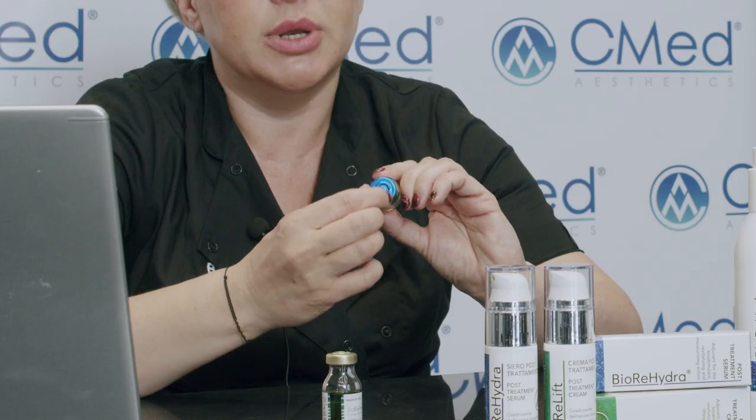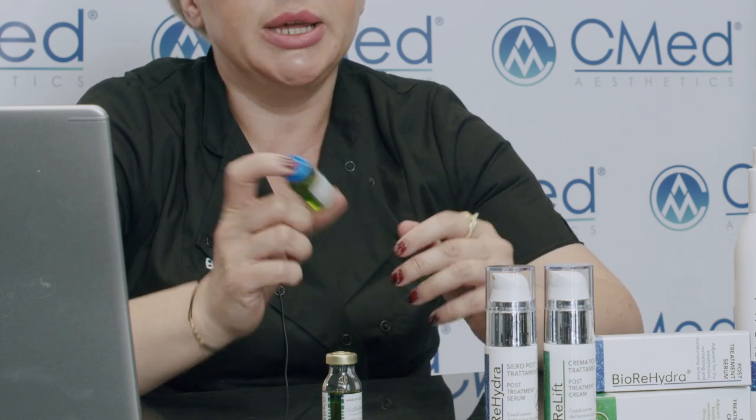Regarding application: this is a very advanced product, but with easy application. You don't need to spend time preparing it — the product is already prepared for you. All you need to do is shake the ampoule very well, remove the metal lid from the top, then take an 18G needle and release all the accumulated pressure from the bottle before drawing the product with a syringe.